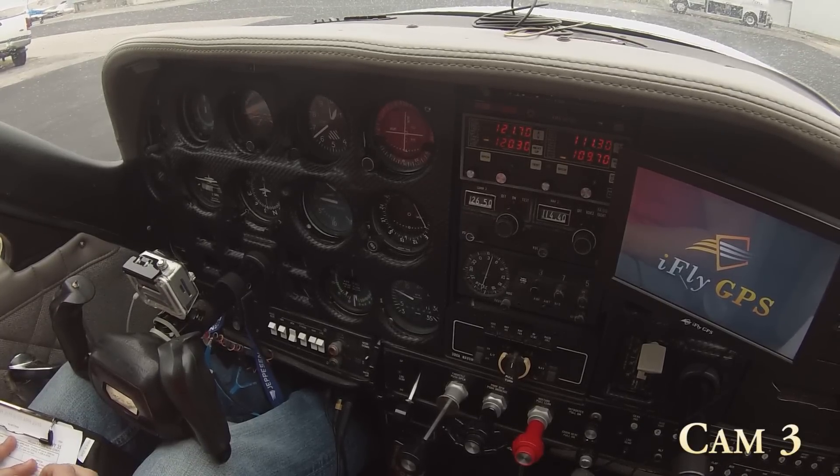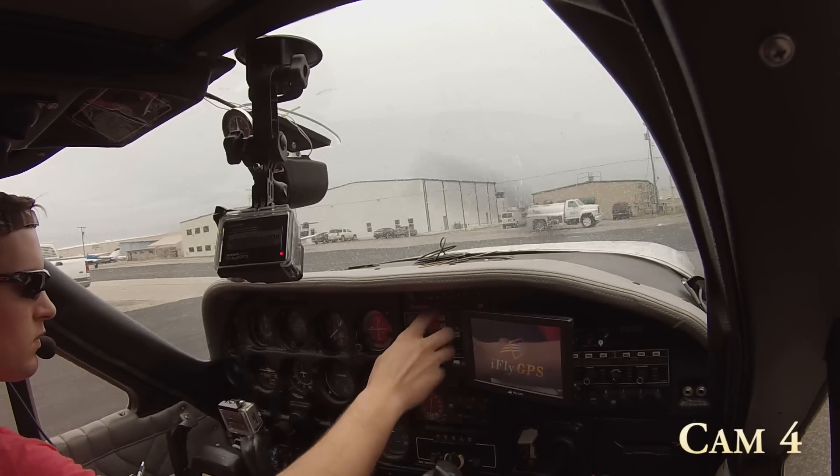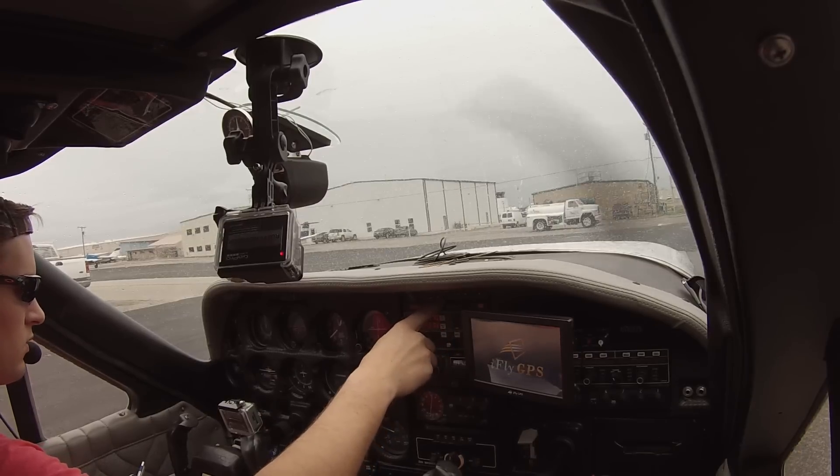ILS approach is in use. Landing and departing runway one left and runway one right. Departing aircraft contact ground control for clearance and taxi instructions. Arrivals contact TLS Approach 124.0. NOTAM to airmen. Unlead tower.